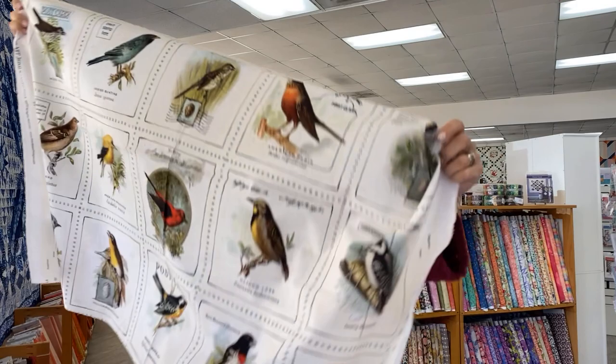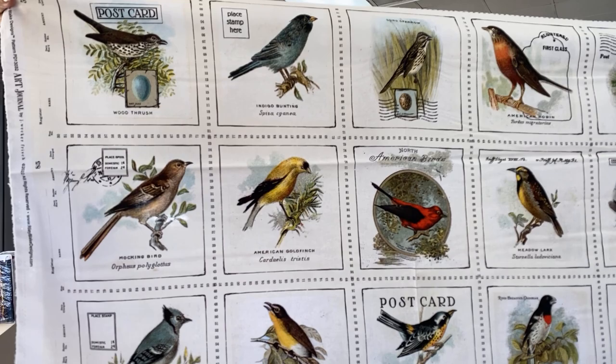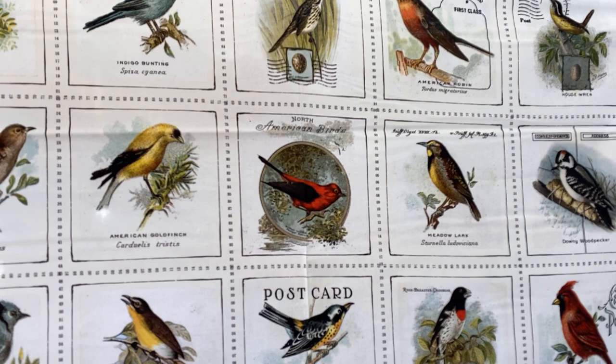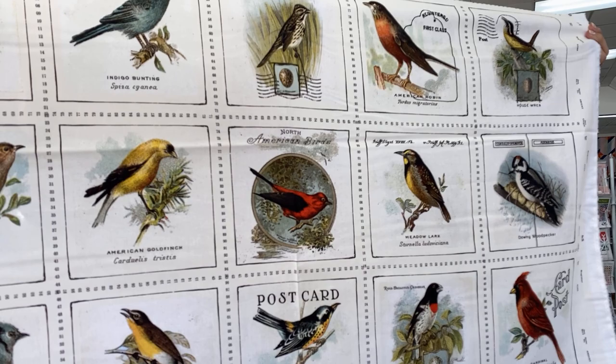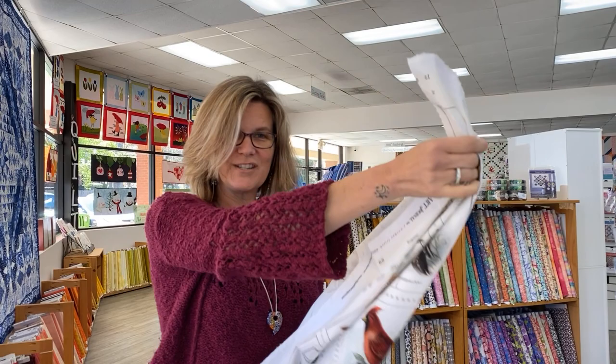This is called Art Journal. It's by Janet Wecker Frisch, which you may recognize — we get her collections every now and then. The Art Journal collection is image-rich ephemera carefully chosen from her personal archives. Each pattern is well-suited for collage and art quilting, fabric journal making, and much more. This is also by Riley Blake, just like yesterday's line.